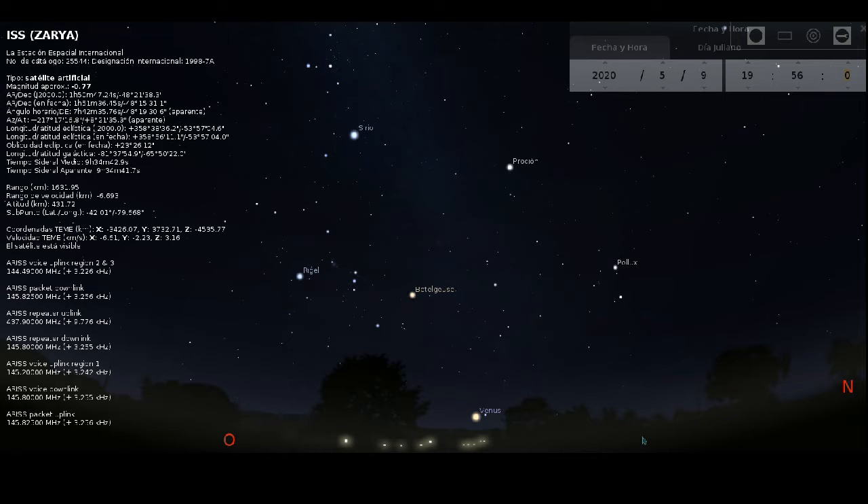Si observamos hacia el oeste, por donde se puso el Sol, entre el oeste y el norte, notaremos por ejemplo Venus, que es un planeta que está terminando de caer tras el horizonte siguiendo al Sol. Diferentes estrellas como Sirio, Proción, Pollux, Betelgeuse,